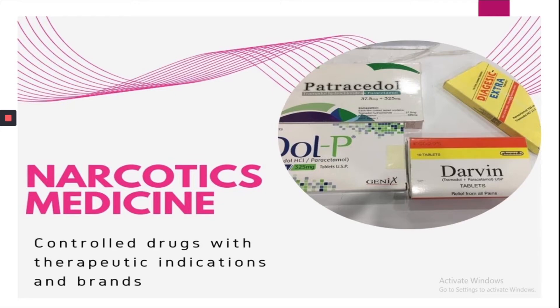Through this video you can learn the most common brands of narcotic drugs, their indications and mechanism of action.